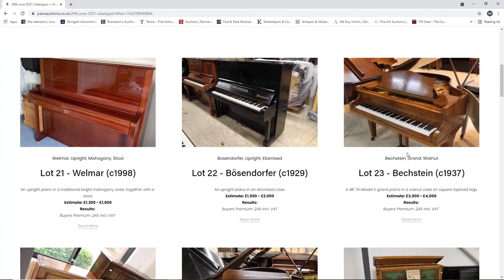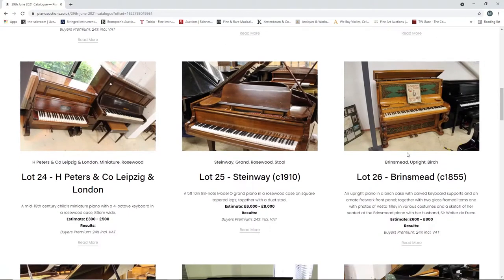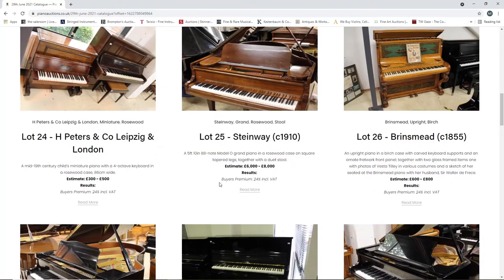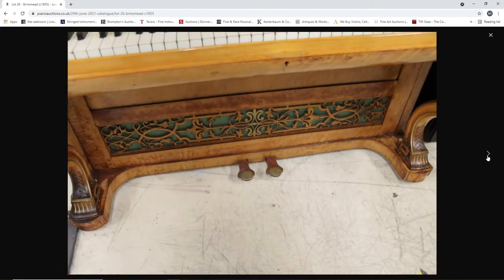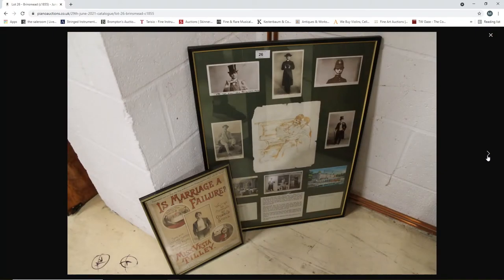A Wellmar from 1998, twelve hundred to eighteen hundred. Another Bösendorfer upright from 1929, fifteen hundred to two thousand. A Bechstein grand piano in walnut, 1937, three to four thousand. H. Peters of Leipzig and London - a miniature rosewood piano, three to five hundred pounds. A Steinway from 1910, a grand piano, six to eight thousand. A Brinsmead from 1855, six to eight hundred - let's have a quick look at that, that's a little bit different. I haven't heard of that maker before - John Brinsmead and Sons - that's an interesting looking one.